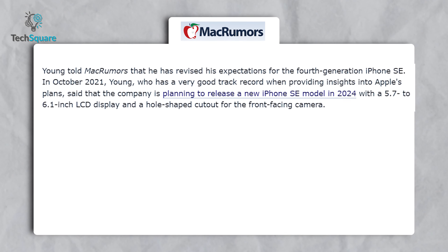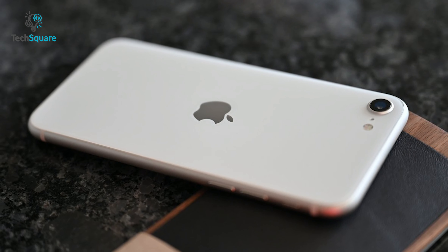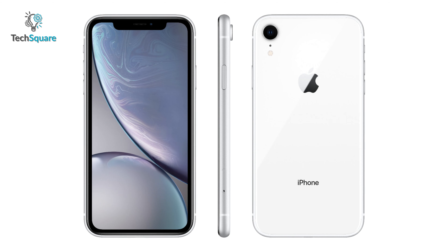One thing we would love to see in the upcoming iPhone SE 4 is improved battery life — that is a must, considering how poor the current iPhone SE's battery life is. Even with the power-efficient A15 chipset, you wouldn't get the battery life you would have expected.